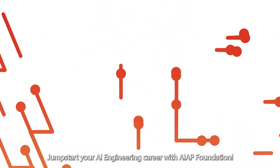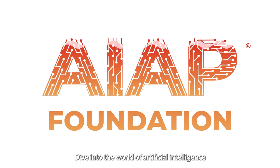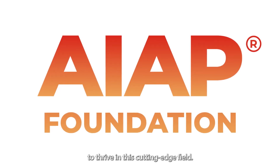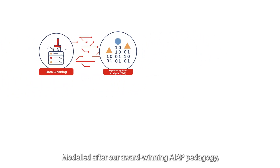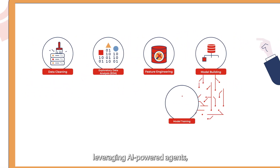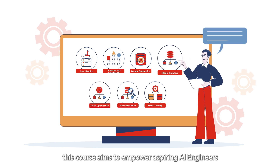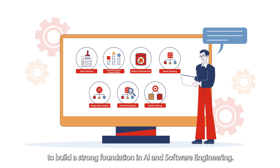Jumpstart your AI engineering career with AIAP Foundation! Dive into the world of artificial intelligence and equip yourself with the skills and knowledge to thrive in this cutting-edge field. Modeled after our award-winning AIAP pedagogy, leveraging AI-powered agents, this course aims to empower aspiring AI engineers to build a strong foundation in AI and software engineering.